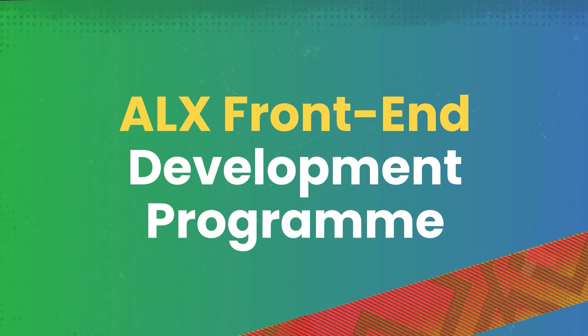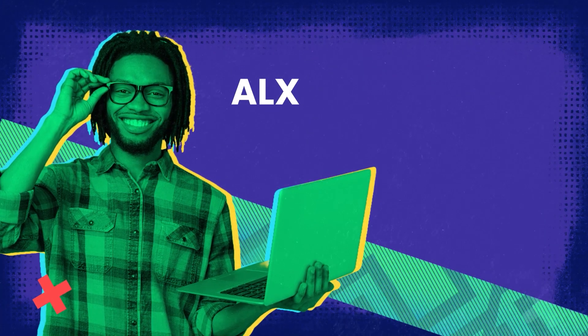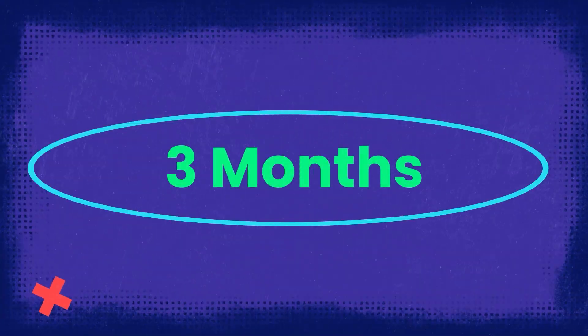In the ALX Front-End Development Program, you'll learn more than just how to code. To set you up for success, the program starts with our secret sauce: ALX Professional Foundations. Over three months,